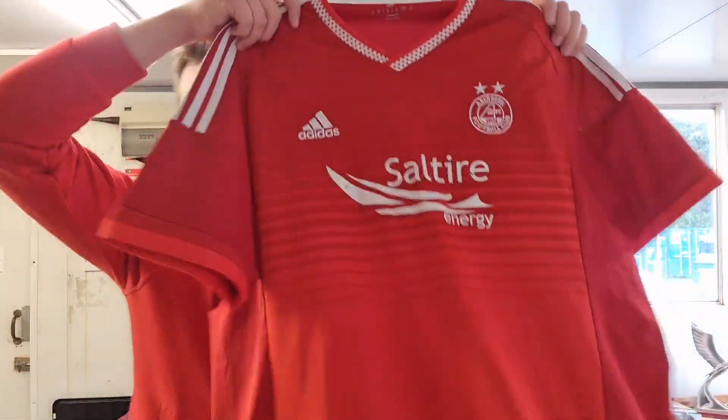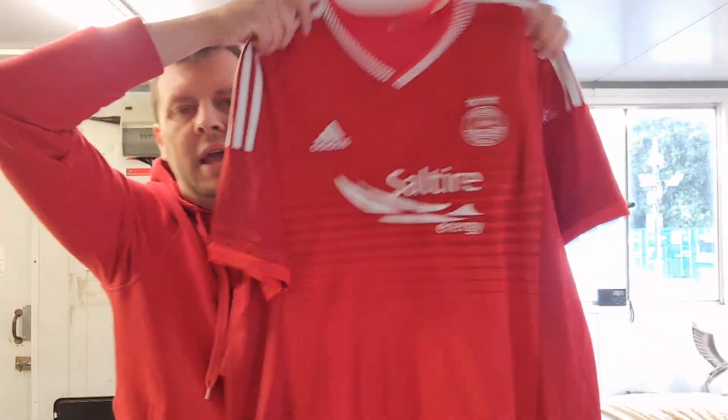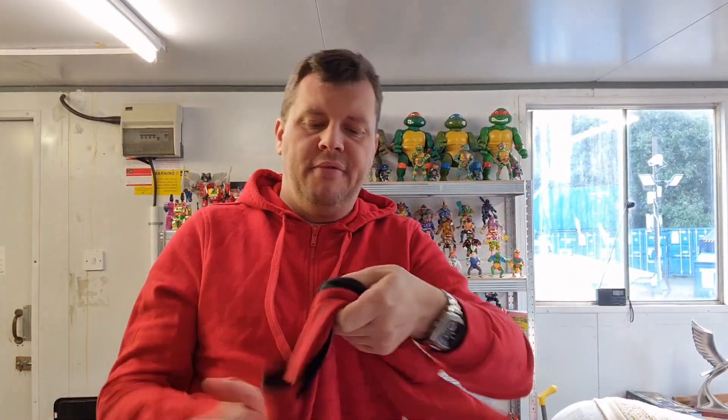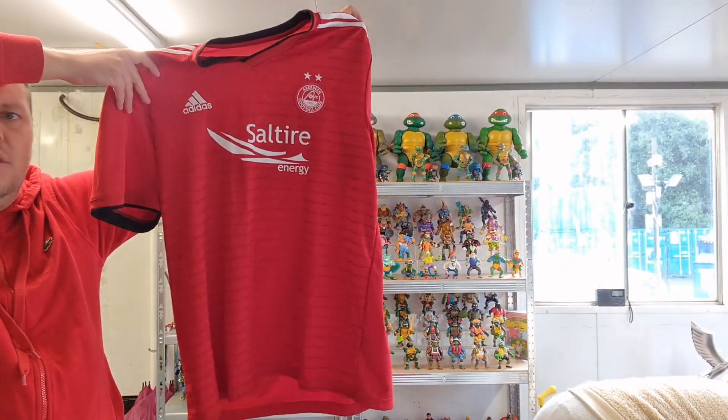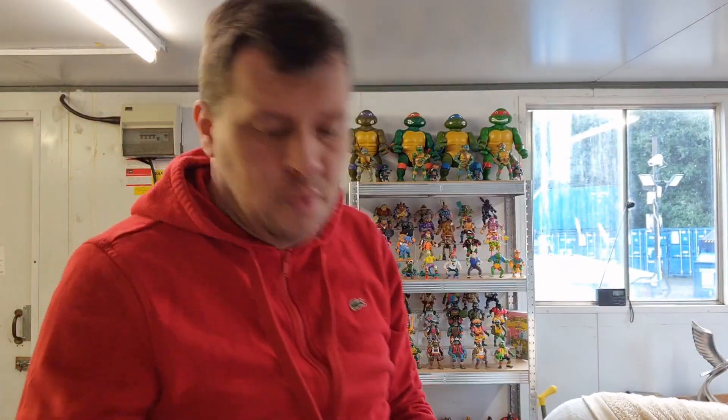A couple more football shirts — we've got some Aberdeen shirts. Large sizes always do well for us. Always make sure you try not to get them with people's names written on the back, unless it's a player, then it would be fine. And then we have another Aberdeen shirt — big size again. All we'll do is find out what year it is and we should do well with it.